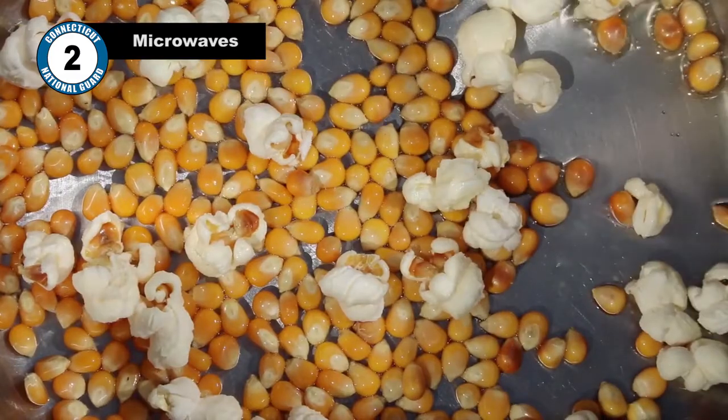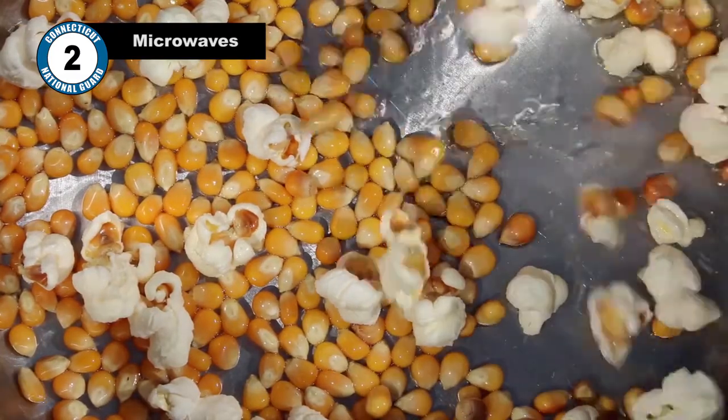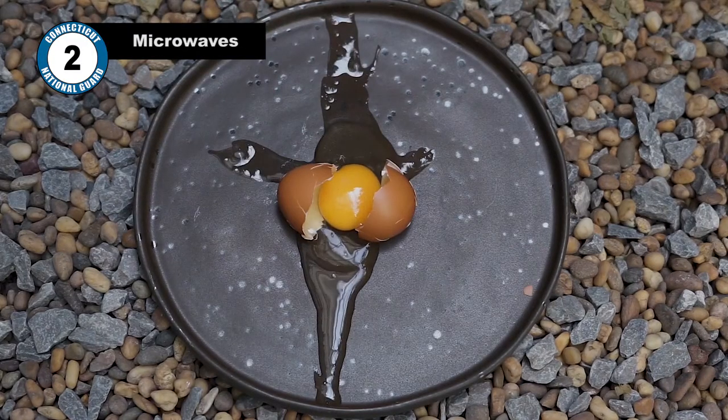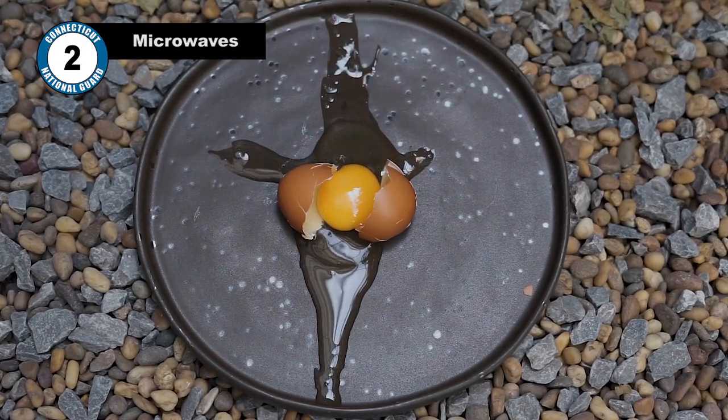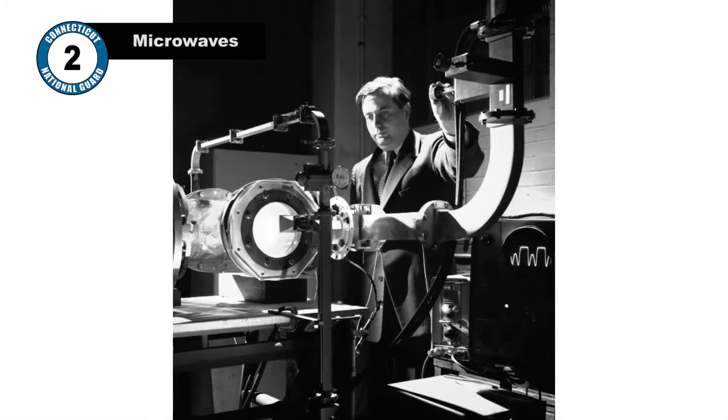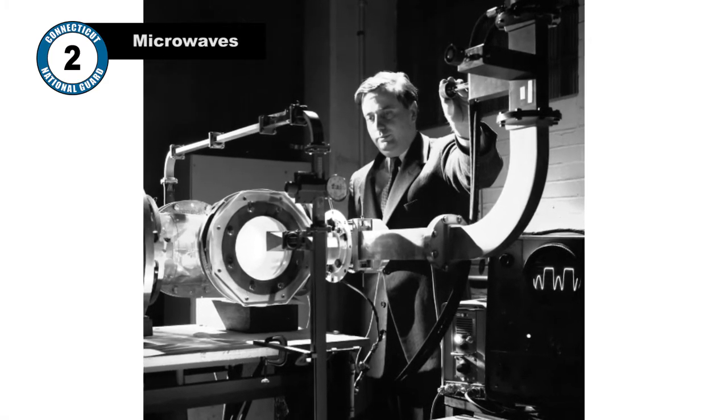Spencer began putting other foods near the radar, such as popcorn and eggs, which yielded the same result. Of course, after one of the eggs exploded, he decided his experiments needed to be done in a more controlled environment. So he encased the electromagnetic field generator in a metal box and, as they say, the rest is history.